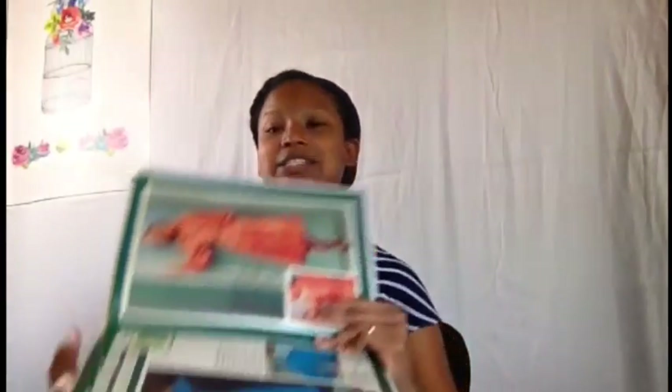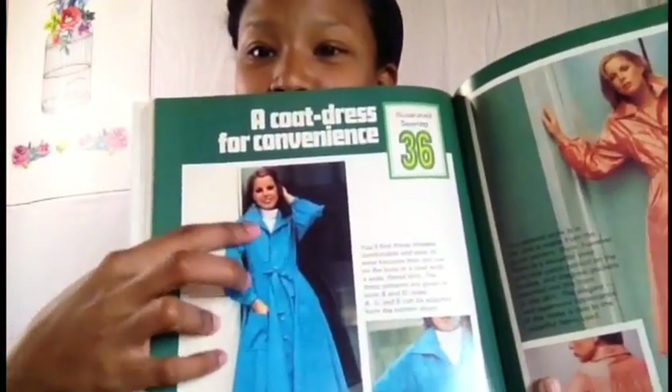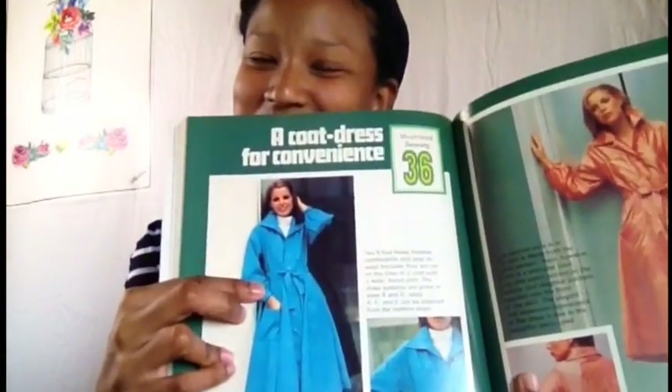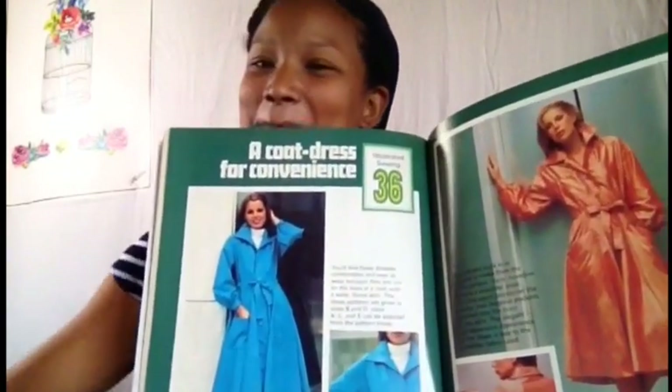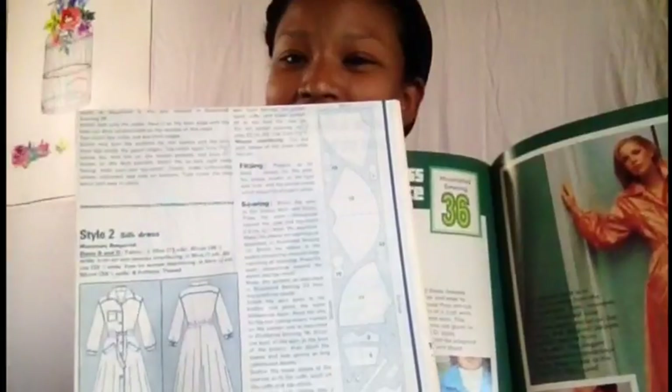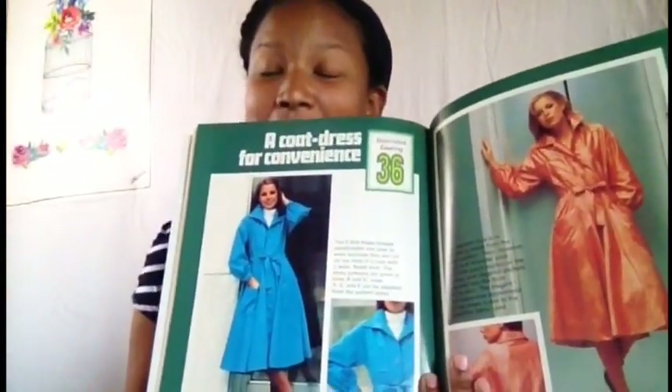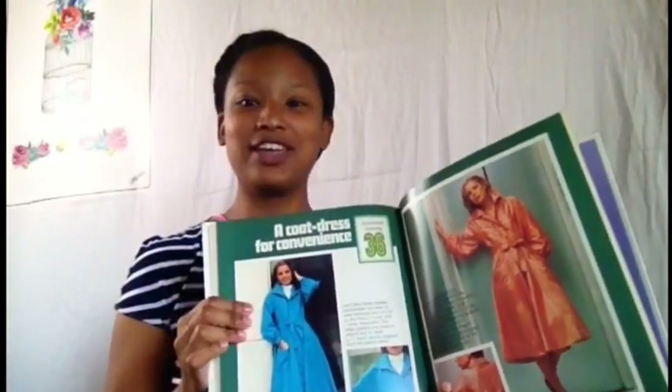There is this one — this one is my favorite by far — and I think I'm going to make not only one, but maybe next year I'll make a few more of these coat dresses. This one is the one I'm planning on making. Isn't that cute? I haven't gotten my material yet but I am working on it.